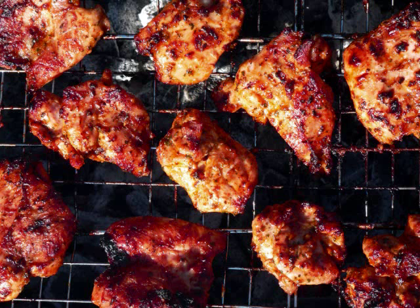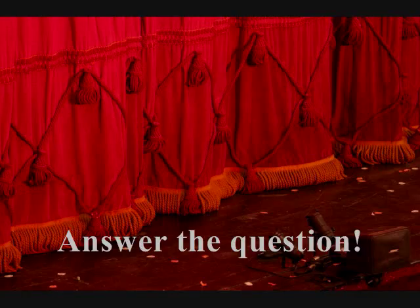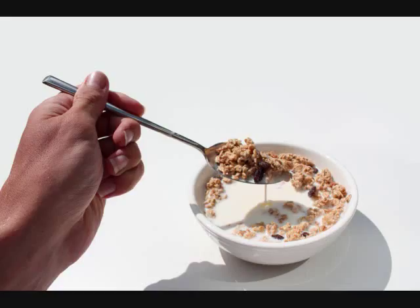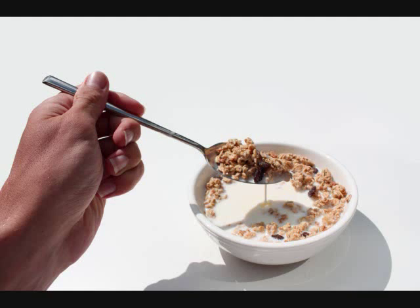A chicken is browned. Answer options: A) a chicken is browned, B) the chicken is raw, C) the chicken is being turned over. Correct answers: A) the chicken has browned, B) a person is eating cereal with a spoon.